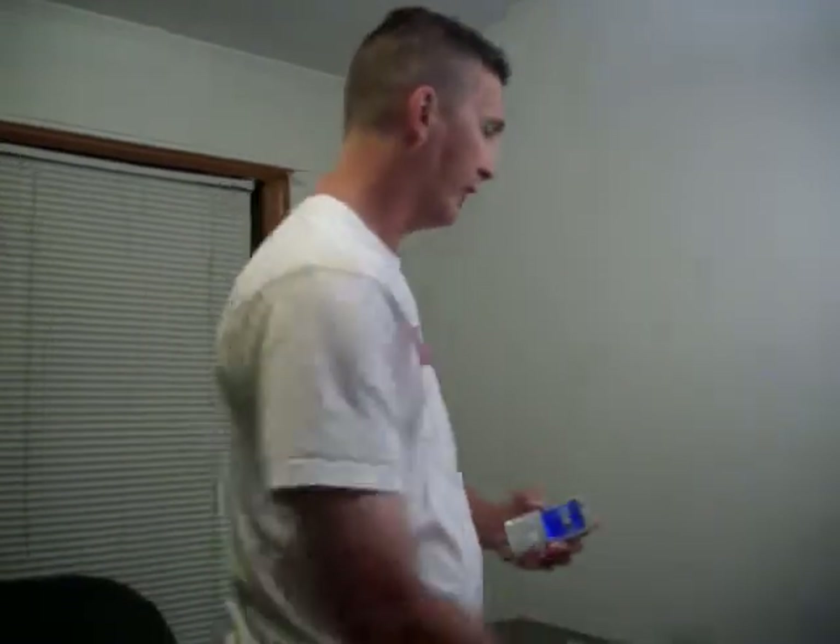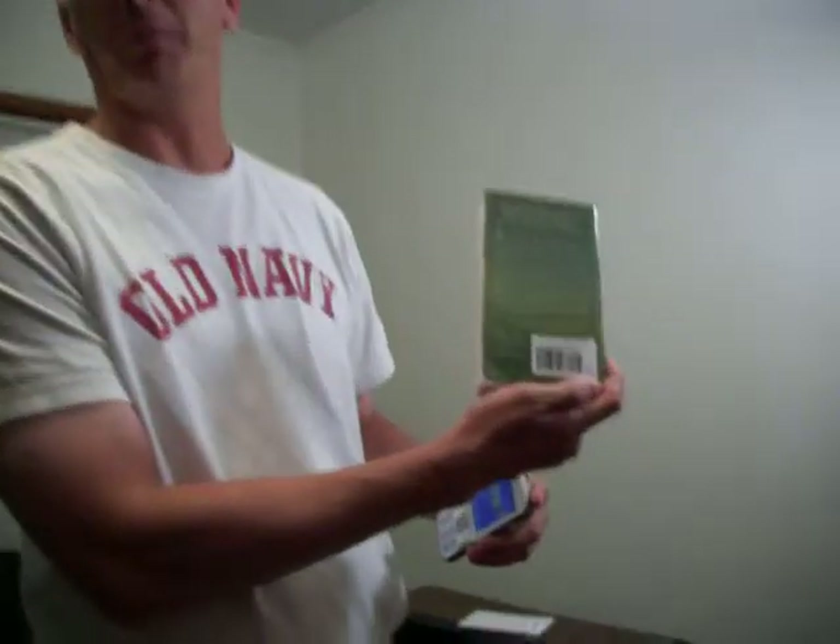We're going to see if it gets the ISBN number — and it even got the ISBN number and read that to me.